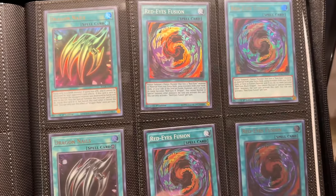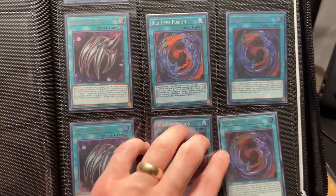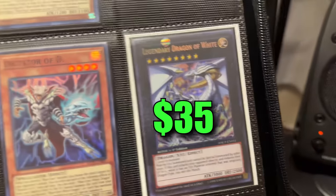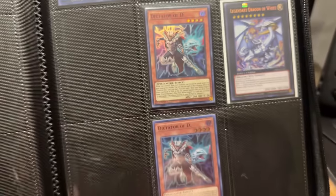Then comes Red-Eyes Fusion, Dragon Nails — I don't think that card has ever been crazy valuable. A random FMR Metal Morph. Then we have the Blue-Eyes Star, and the Legendary Dragon of White — I love that card, I have a PSA 10 that Rhyme Style gave me. Shout out to Rhyme Style. Then the Dictator of D — one of the most epic card names ever.